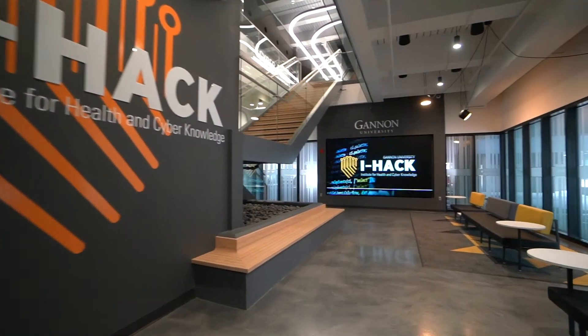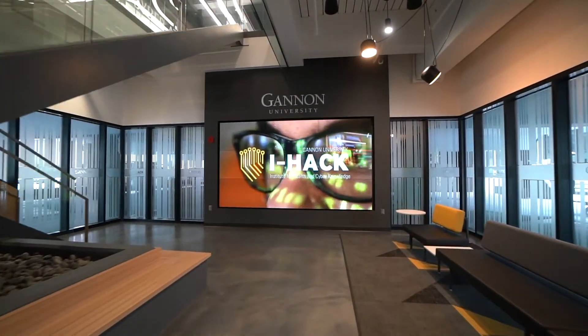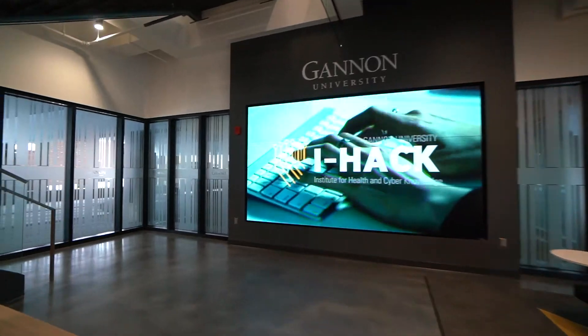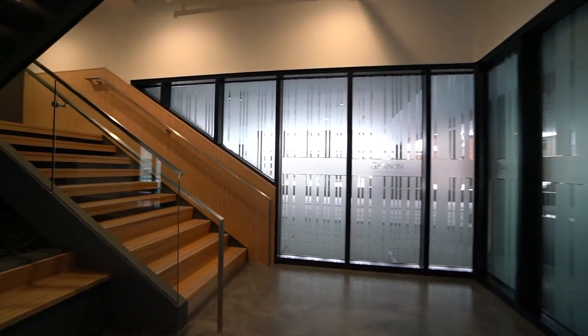A look inside the facility's first floor lobby shows a glass-enclosed student gathering space and a 9-screen TV wall display that is a preview to the type of technology you will witness throughout the building as you climb the iconic steel frame staircase to the second floor.